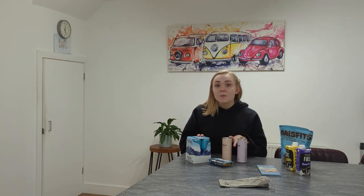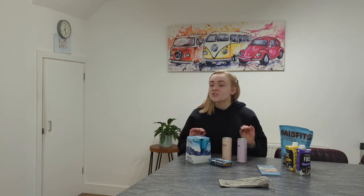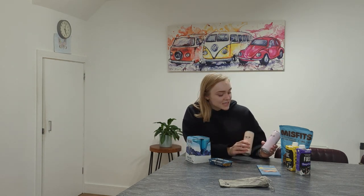Adverts for these specific products have been popping up literally everywhere. I tried taking screenshots of them, but I can't stop seeing these adverts no matter what social media platform I go on. So I went to Sainsbury's and bought as many of the products as I could.